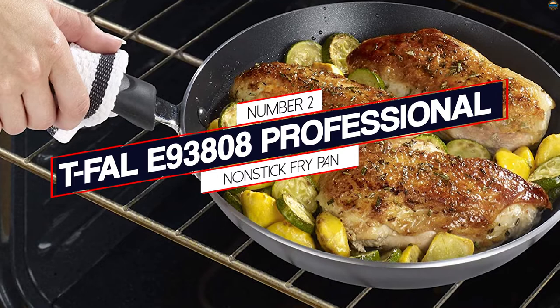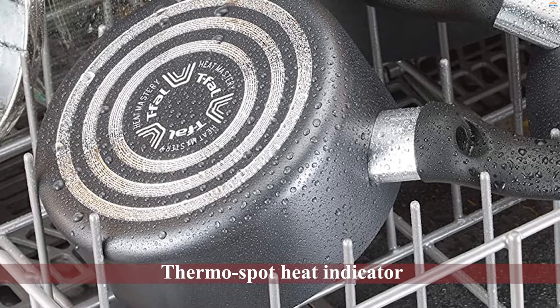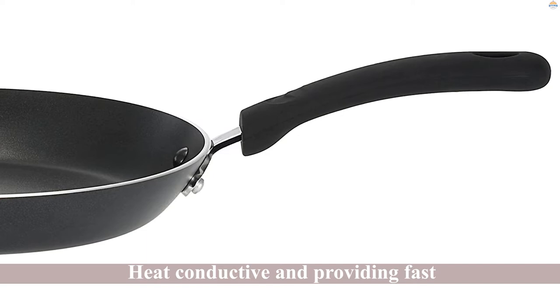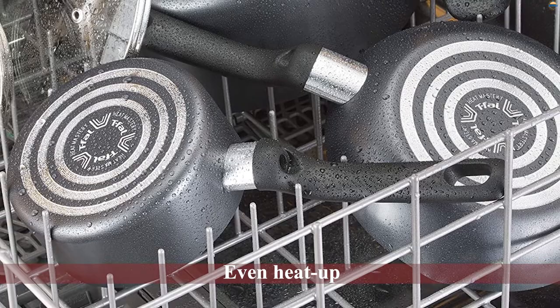Number 2: T-Fal E93808 Professional Non-Stick Fry Pan. The T-Fal non-stick fry pan is 12 inches in size and comes with T-Fal's famous thermo spot heat indicator. The spot in the middle of the pan changes color from black to red when your pan is sufficiently heated, eliminating guesswork from your cooking. Any cook knows that the secret to a perfectly seared, moist piece of meat is in the cooking temperature, which is why the thermo spot feature is really helpful.